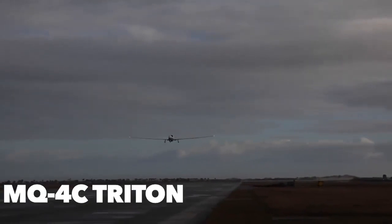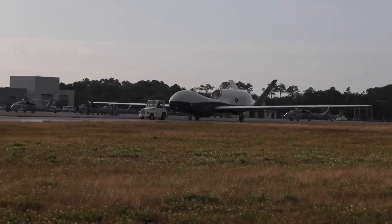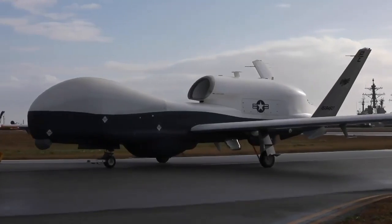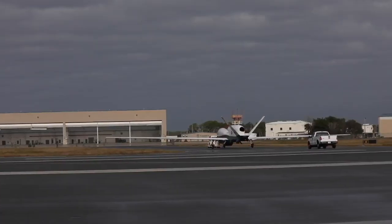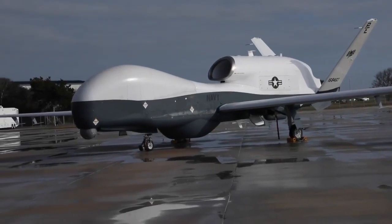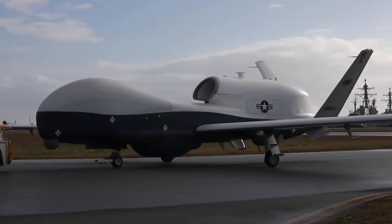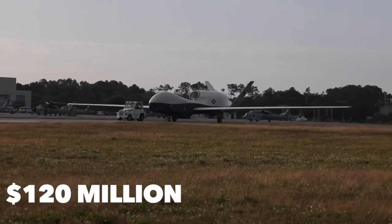The MQ-4C Triton, based on the RQ-4 Global Hawk, is the US Navy's premier UAV, built by Northrop Grumman. It is an ISR air system that is piloted autonomously but requires a five-person crew: air vehicle operator, tactical coordinator, two mission payload operators, and a SIGINT coordinator. The 46-foot long, 130-foot wingspan aircraft is powered by a Rolls-Royce AE-3007H engine, giving it a max speed of 375 miles per hour and 24-plus hours of endurance. The MQ-4C Triton is worth $120 million per unit.